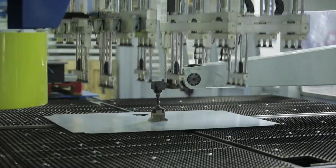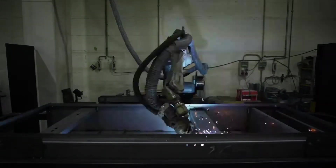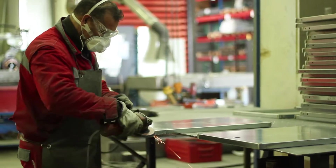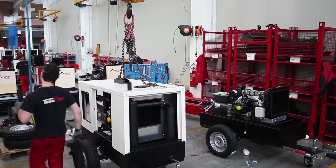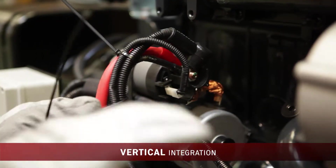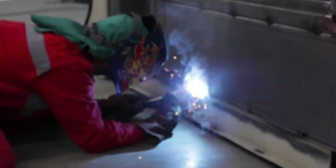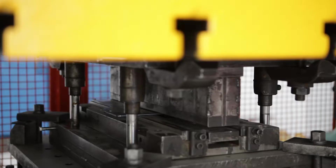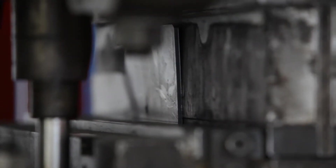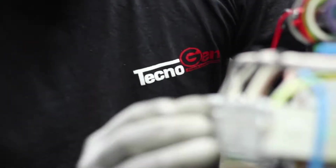Technogen is able to control each single phase of the production process. It has advanced production lines and technological laboratories. For Technogen, quality is not limited to the products, but it is conceived as a way of thinking and operating. The company's organization is based on a vertical integration process to ensure an effective control of all the production stages and the development of its own creative talent. The company strongly believes in keeping production plants in Italy to guarantee its customers high-quality products with a touch of ingenuity which makes them stand out.